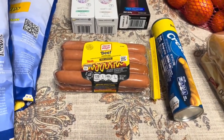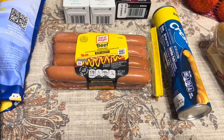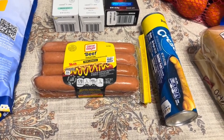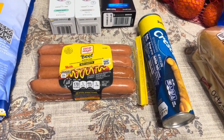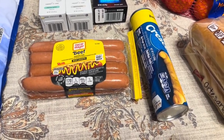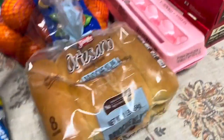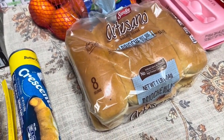There's also a coupon for $2.50 off when you buy Oscar Mayer hot dogs and Crescent rolls together. Both the hot dogs and the Crescent rolls are buy one, get one free this week. We'll use the Crescent rolls for something else. And then I got these Sara Lee Artesano buns — hot dog buns — which are also buy one, get one free this week. So I grabbed those.